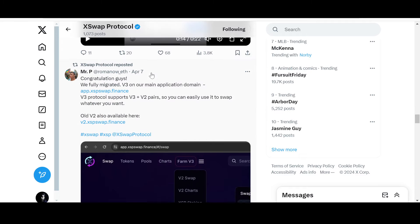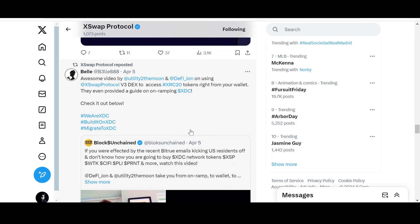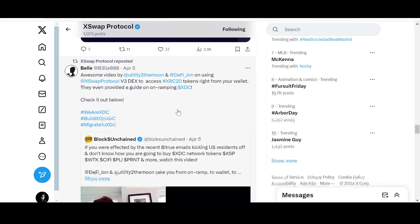Mr. P is their developer. They acknowledged in an AMA that they're not strong in English, but their mission is to develop XDC Network's DeFi and X Swap Protocol. They have fully migrated to Version 3 on their main application domain. Version 3 supports both V3 and V2, so you can easily swap whatever you want, and all Version 2 features are also available.